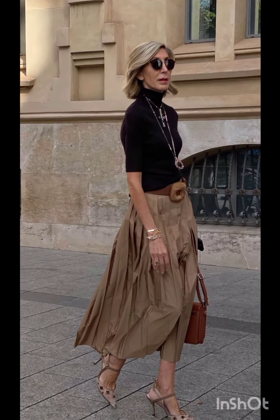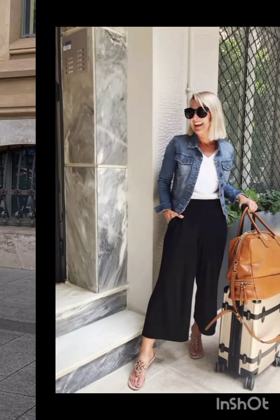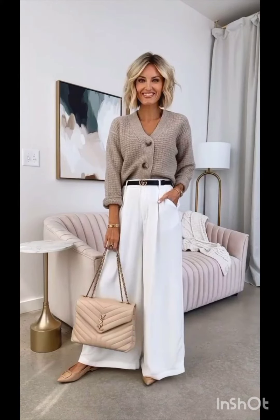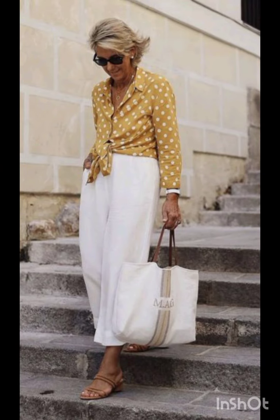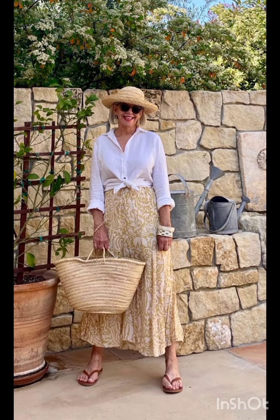It often includes jeans, t-shirts, dresses, suits and various accessories. Trends evolve, but staples like denim, leather and classic cardigans remain popular. It is influenced by cultural shifts, celebrities and designers, making it dynamic and diverse.